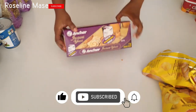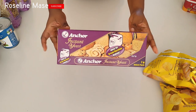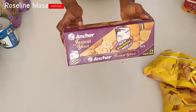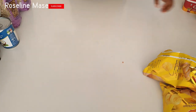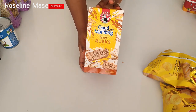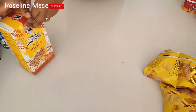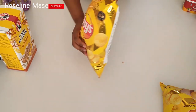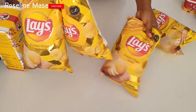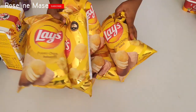I also got this box of eastern yeast. I usually use it to make my Nigerian puff puff — I have the recipe on my channel. I can also use it to make donuts and bread. I also got this Good Morning rusk, which is perfect for some tea time. And I also got these packs of Lays — it was on sale, so I got about five packs. It's the salted potato chips, just perfect for snack time.